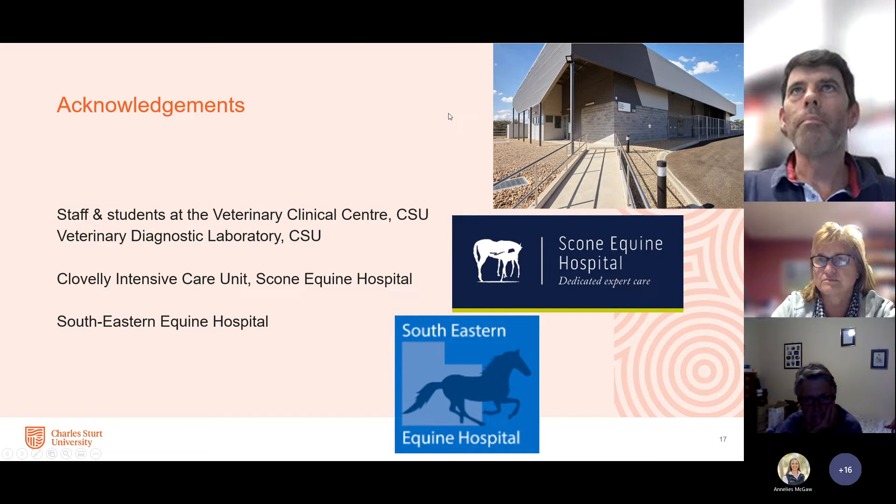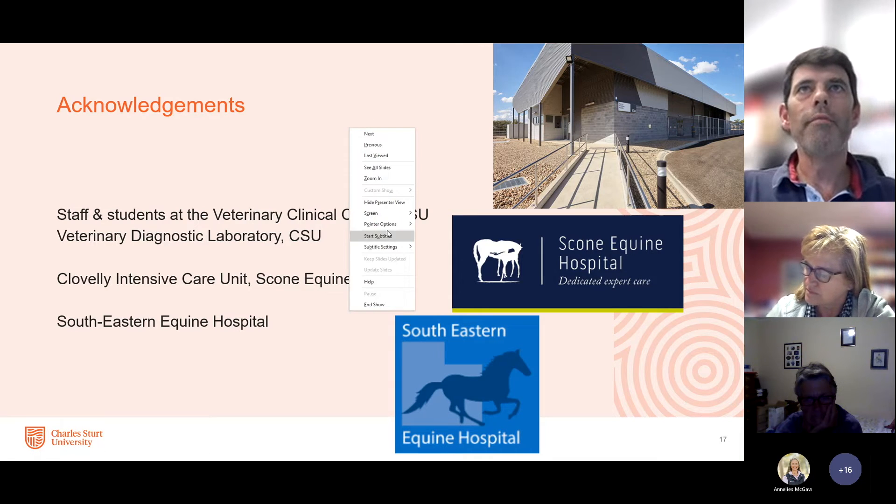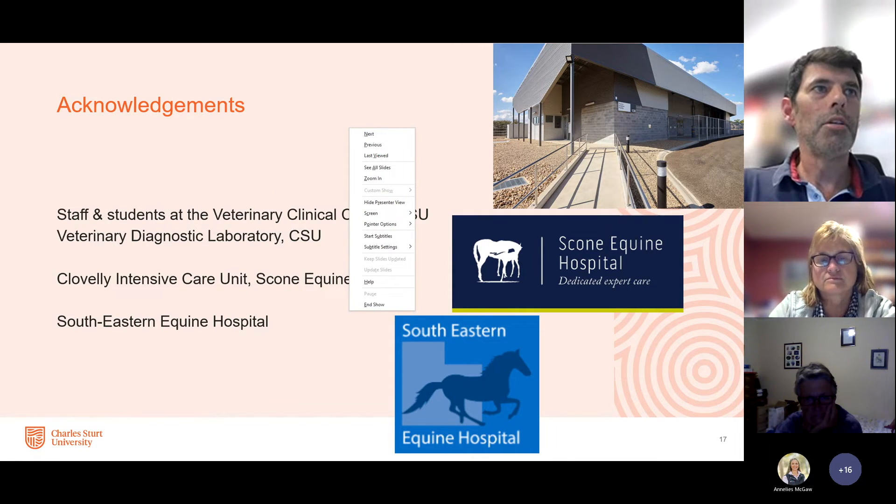Chris concludes and opens for questions. Jenny asks: you said 20% of the infections are infectious — what is the impact in terms of loss of life? And are similar approaches being used in other species, particularly in livestock where salmonella can be a major problem in cattle?